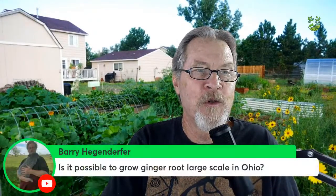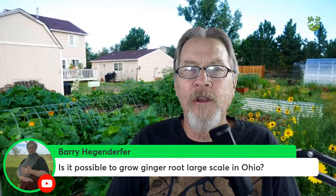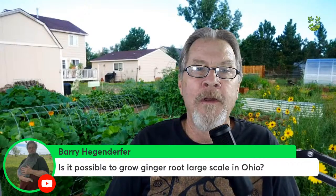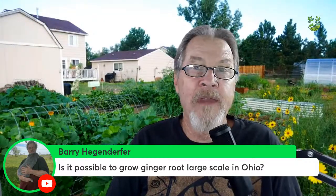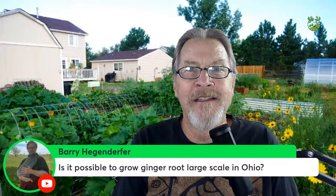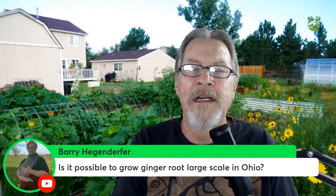Berry asks about growing ginger root on a large scale in Ohio. It's possible — during summer ginger can grow in most places — but in Ohio it depends on when the first frost hits and whether the season is long enough. For large scale, a greenhouse would be better since ginger is finicky about low temperatures and needs good root development from solid plant development. Ohio isn't known for ginger crops for a good reason.